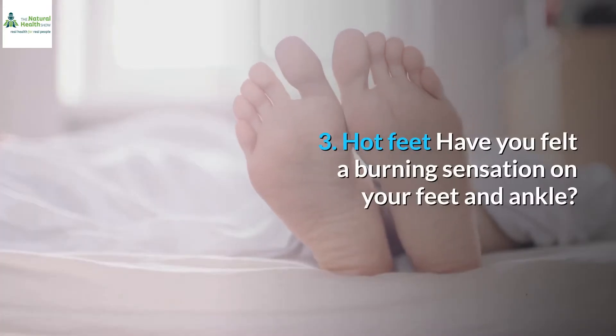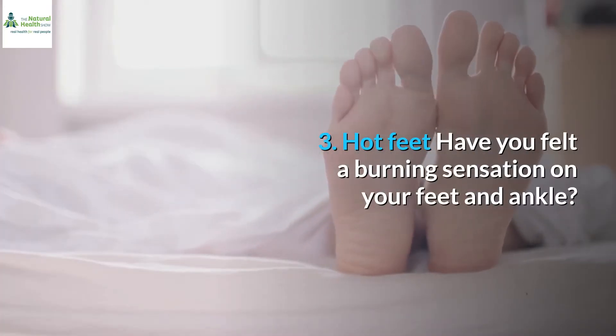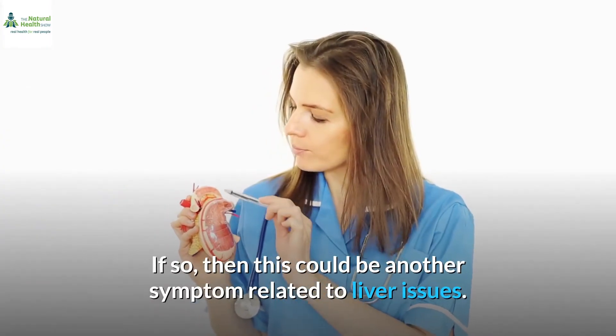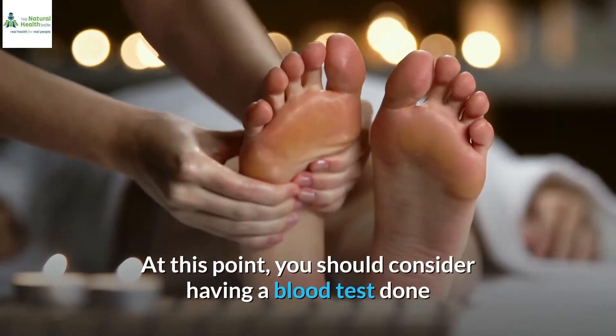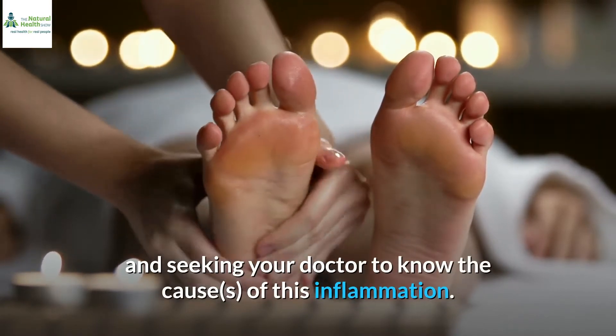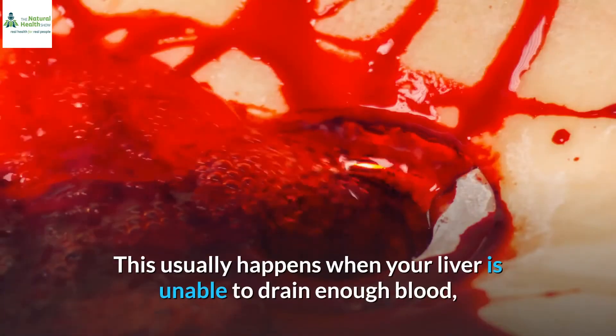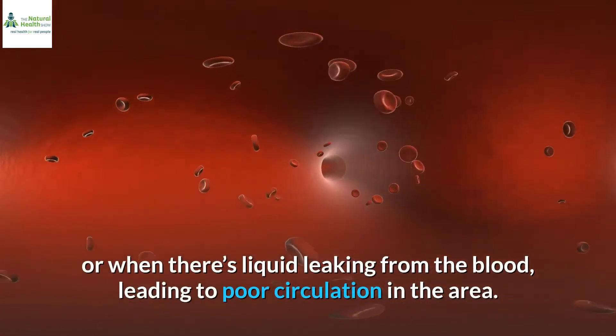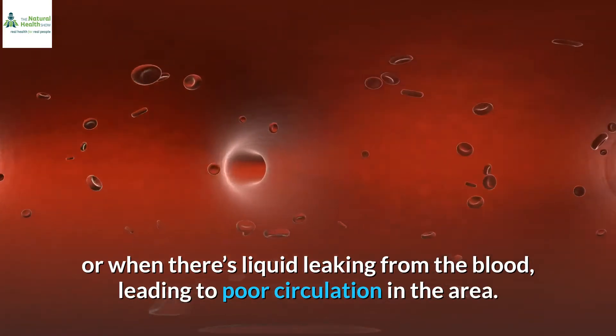3. Hot feet. Have you felt a burning sensation on your feet and ankles? If so, this could be another symptom related to liver issues. At this point, you should consider having a blood test done and seeking your doctor to know the causes of this inflammation. This usually happens when your liver is unable to drain enough blood, or when there's liquid leaking from the blood, leading to poor circulation in the area.